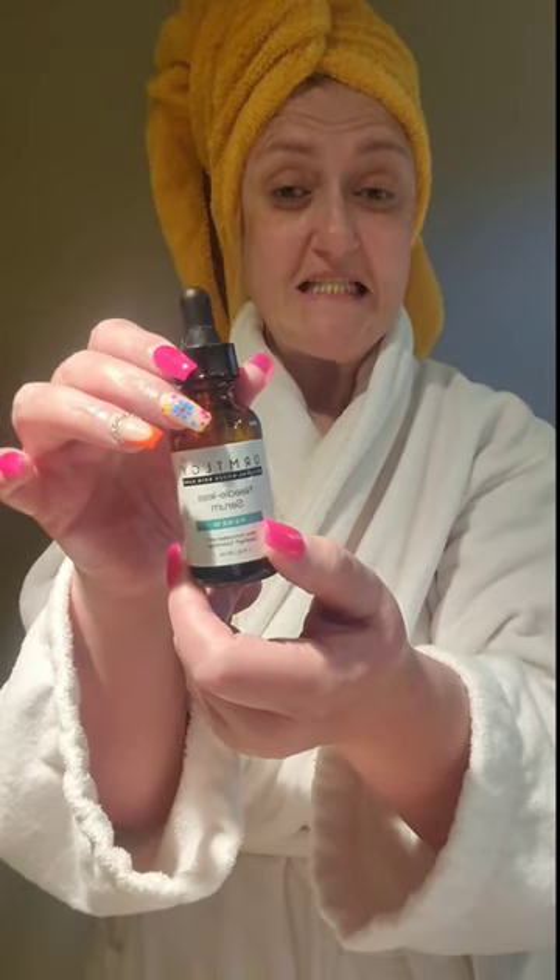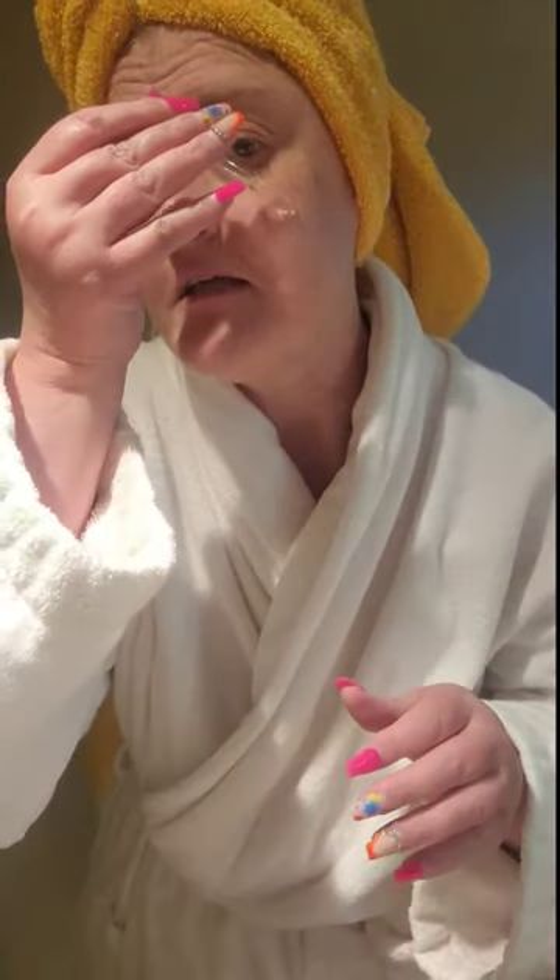I'm going to go in with my Needles Serum. This stuff is amazing. It has hyaluronic acid in it and it has niacinamide, so it'll help with our mature skin and that's supposed to help with all skin types.